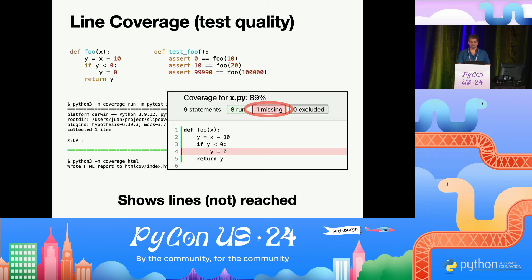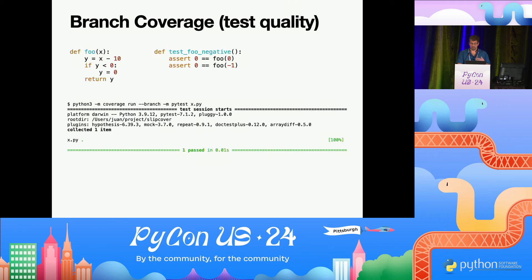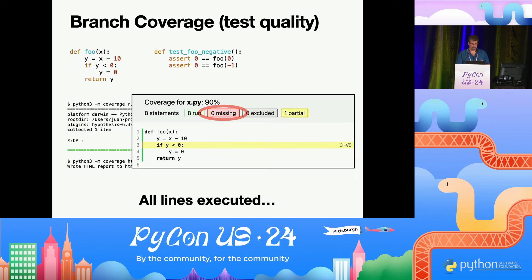Line coverage shows you lines that executed, or conversely, lines that do not execute. It's not the only way to think about coverage. We also have branch coverage. For example, if you took this same example and wrote a different test that covers every line and ran with the tool, you'd see zero missing — so we got them all.